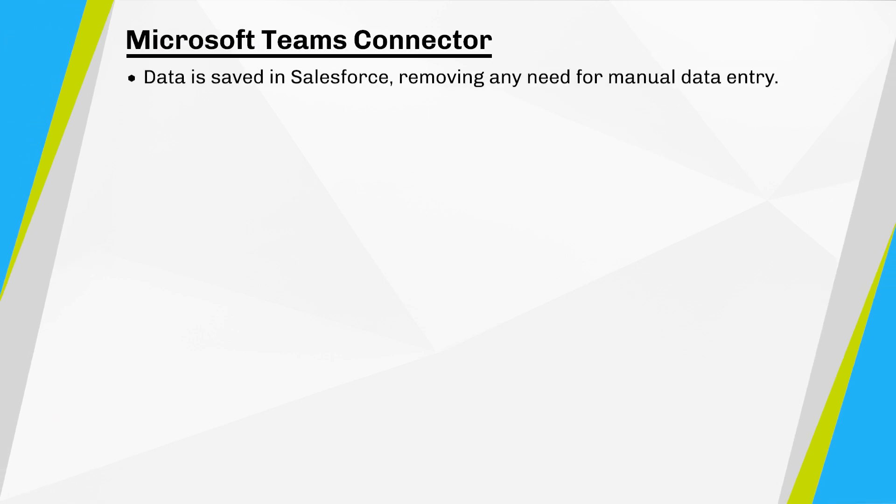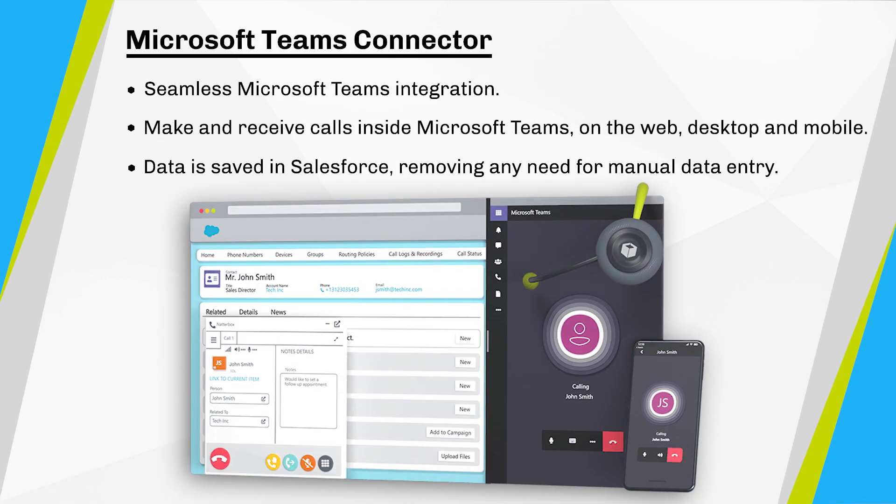If your team loves to use Microsoft Teams, then fear not. Avoid the need to manage multiple voice solutions by seamlessly integrating Teams, capturing your call data directly in Salesforce. You can make and receive calls inside Microsoft Teams on the web, desktop, and mobile, and the data is saved against the relevant Salesforce records, removing any need for manual data entry.